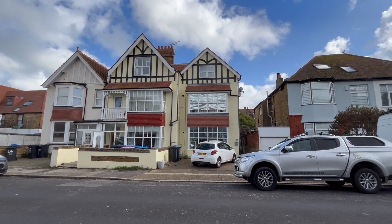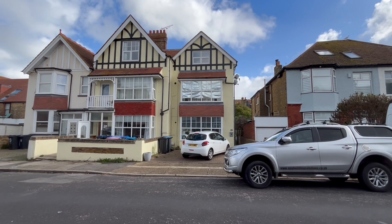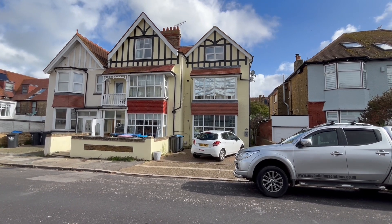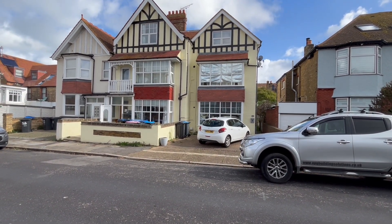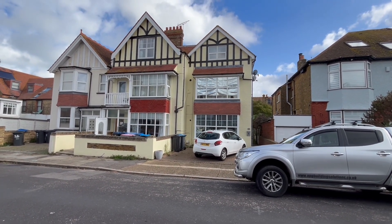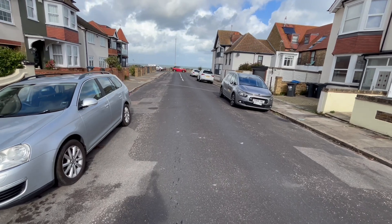Good morning and welcome to Westcliff Road in Westbrook. We have on offer four of the six flats within this semi-detached property on Westcliff Road. Prices ranging from £150,000 to £220,000, either one or two bed with a garden. But the real key to these properties, as well as the investment potential, is the location.